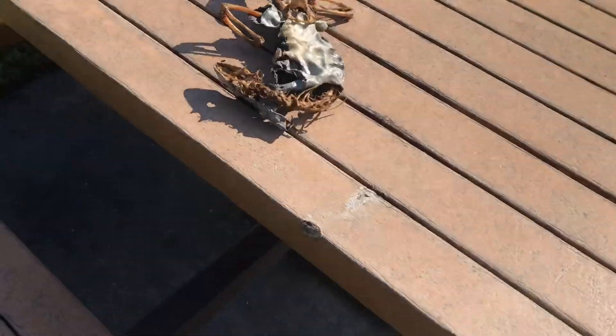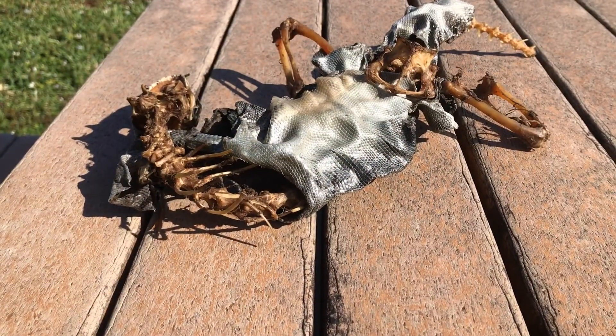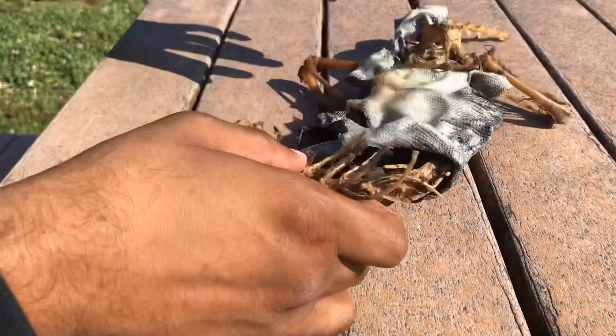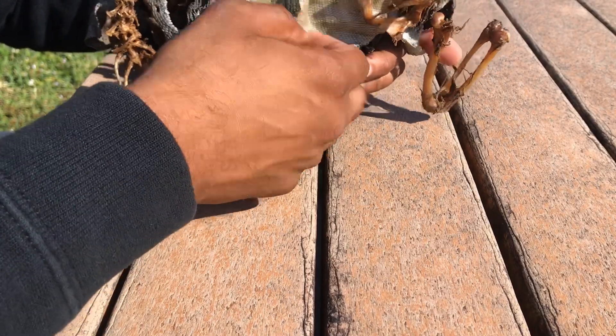Our first iguana — no legs, no arms, no tail — just the vertebrae, the head, the jaws, and the skin. The second iguana is a lot smaller. Let's check this guy out. It seems like he was going through a shed when he died.